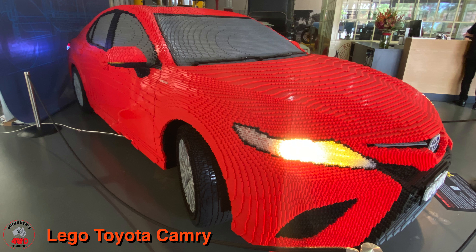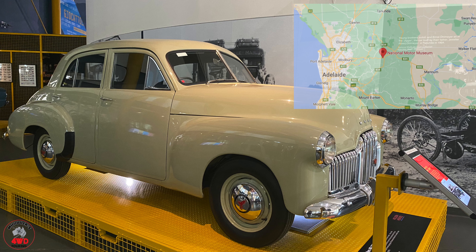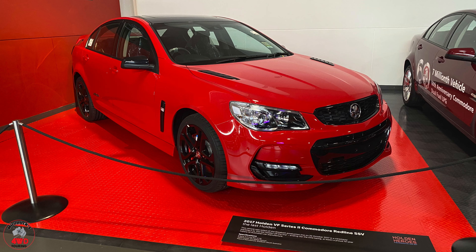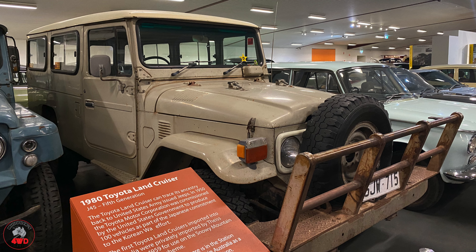Welcome back everybody, hope everybody's well. As you can see from the stills, we're back in a car museum again. This is the Australian National Motor Museum - I'll put the suburb on the screen. It's in South Australia, it's the biggest car museum in the country. Kaz and I are into this kind of thing. This one's got a lot more modern vehicles in it. Sit back, grab yourself a beer or some other beverage - cheers for now.